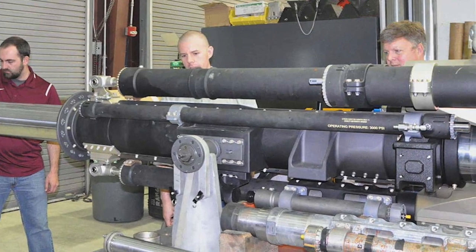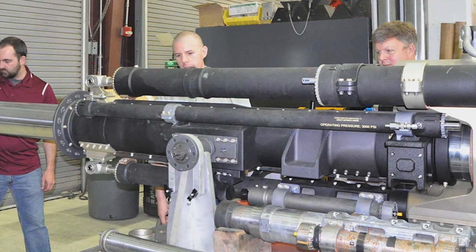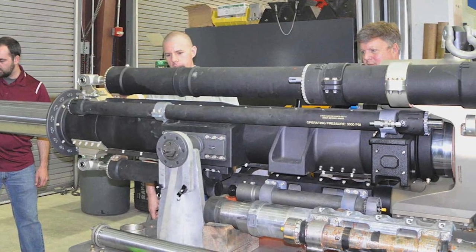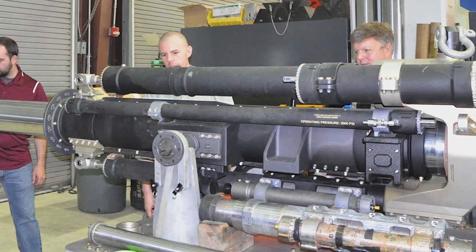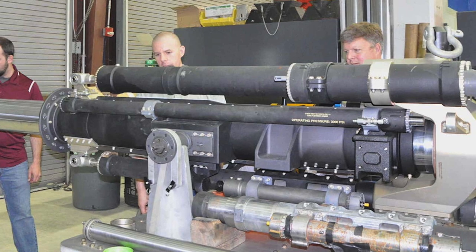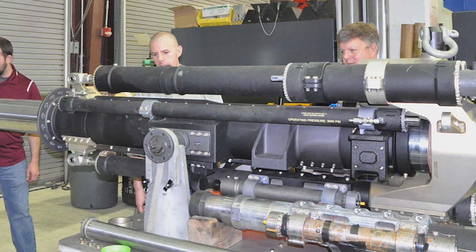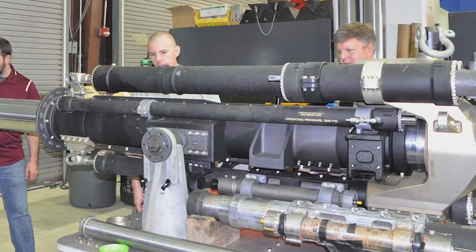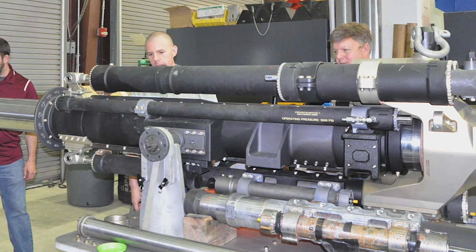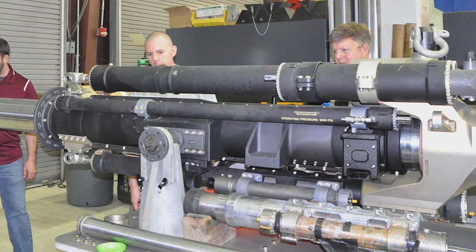Matthew Buckler, the gun weapons system lead mechanical engineer on the project at Dahlgren, said in a statement: "This has become a much more reliable system with less maintenance. If we can get a system that is more reliable, that is more repeatable, that works and that allows the warfighter to complete their mission every time, that is a huge benefit for the warfighter."